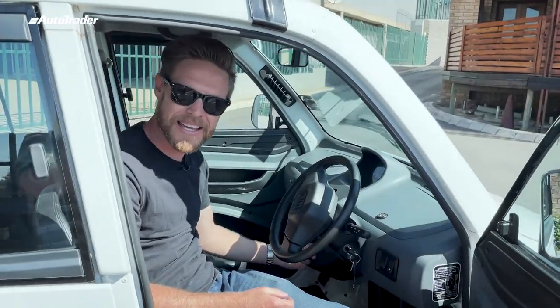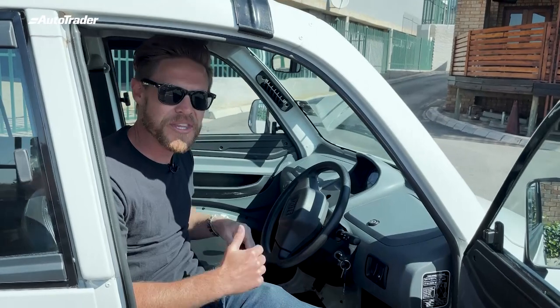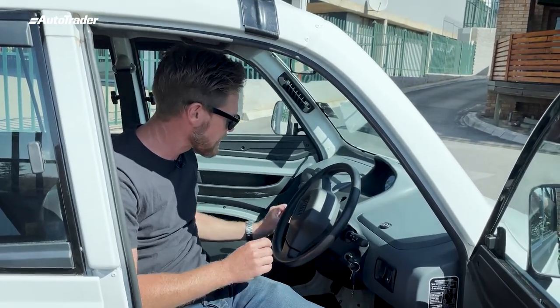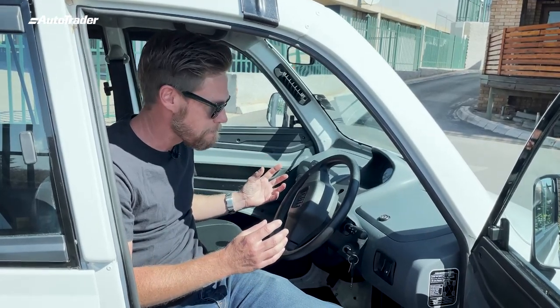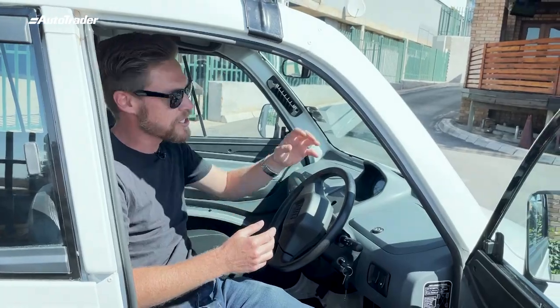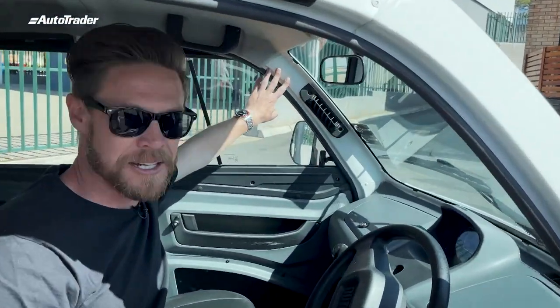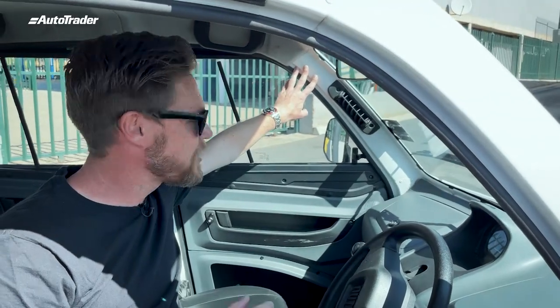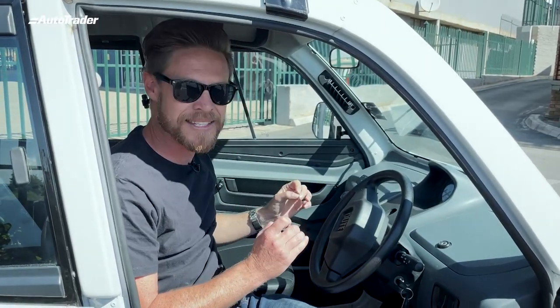It's got a radio in it and that's pretty much where the creature comforts end. But they haven't gone with a heavy DVD or CD player — they've just made it a simple MP3 media player. Take a look at more of the interior and you're going to see where the weight savings continue. The pillars on the inside are devoid of carpeting. I've seen a couple of Ferraris that have more carpet than this. They have really gone to town with the weight saving.